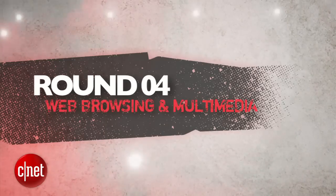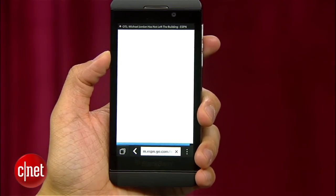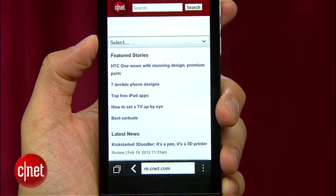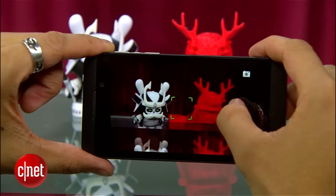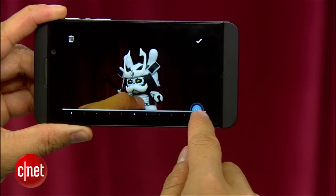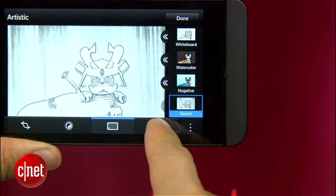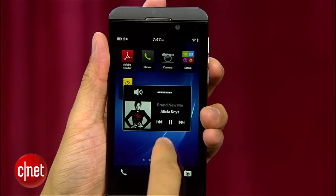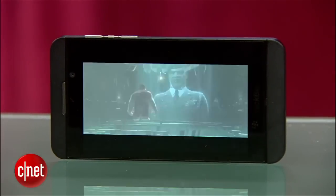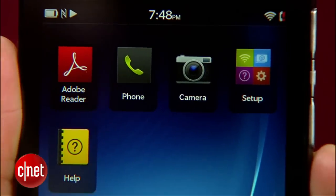Next round is web browsing and multimedia. The Z10 brings a WebKit-based browser with tab browsing and the ability to turn on Flash support — a solid performer, though we had a few hiccups rendering some pages correctly. Its 8-megapixel rear camera takes overall good-looking pictures and 1080p video. It also has a cool Time Shift mode for picking the best picture from a burst, plus a robust built-in editing mode with tons of effects and filters. A media player widget appears on screen when you press the volume rocker, and multimedia looked great on its display.